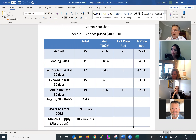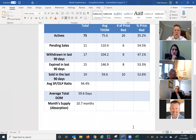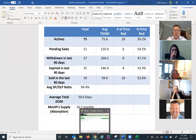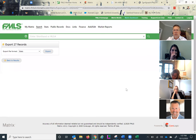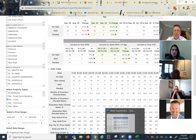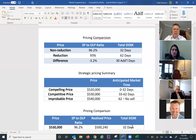Looking further down, you can include month supply and absorption. The month supply from Trend Graphics was trending more toward a buyer's market at 7.9 months. These are important things to share with the seller as an overview of market conditions. The next page is a pricing comparison — showing the impacts of pricing correctly versus not. The original list price to sell price ratio for non-reductions was 98% versus 91.5% for reductions. Total days on market was 30 versus 106. You plug those numbers in and show the differentials.